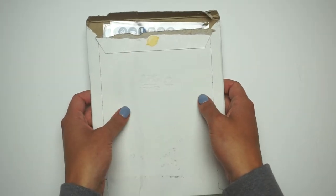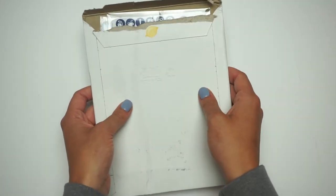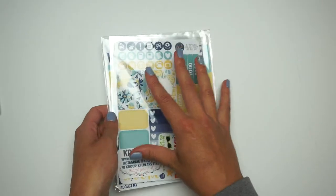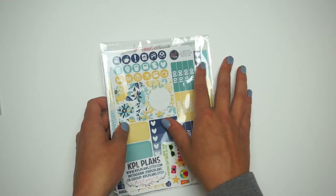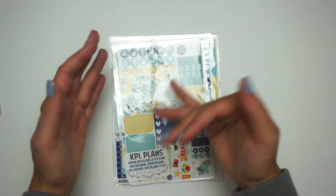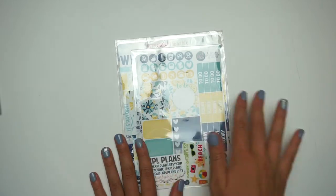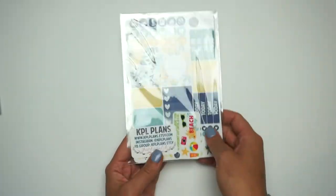This is her vertical August mystery kit. I did a Periscope with this earlier — I got it a few hours ago — and I have never seen a more beautiful kit in my entire life, I'm not even joking. She has a regular and a deluxe version. The deluxe comes with a few more sheets. I'll have a description of each kit in the description below so you can compare the two.